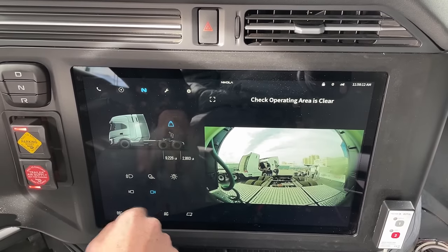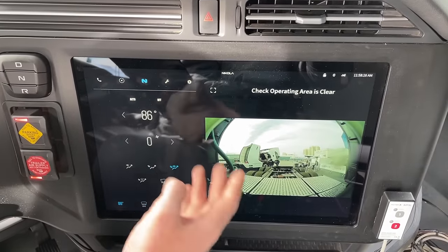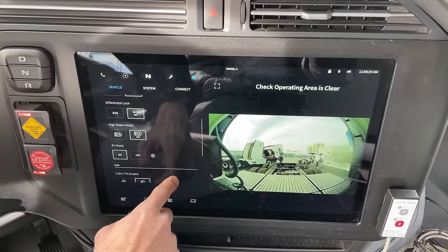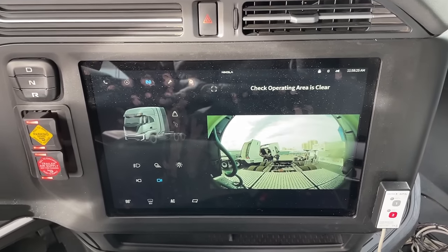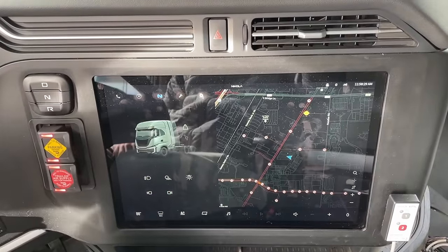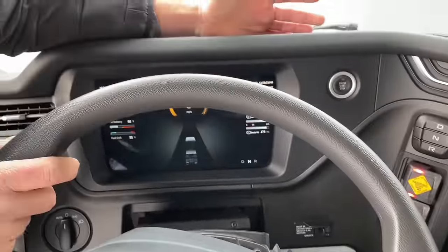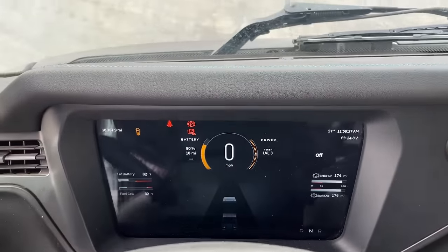We can see our axle weights, and our HVAC is all here. All of our settings — traction control, stuff like that — all handled through here. And this is pretty seamless; it's not that hard to understand what's where. I've spent a bunch of time in rental cars and every OEM has their own interface like this, and they're all terrible. This one is really, really good comparatively.